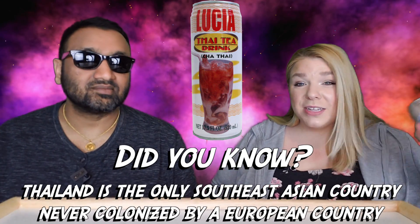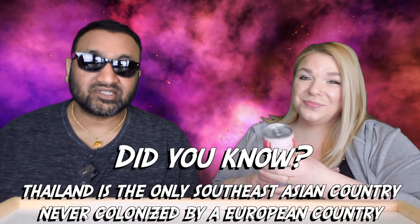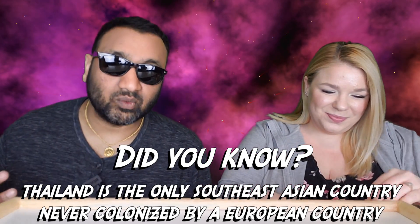This one comes in a big boy can. If you're new to our channel, basically we review everyday grocery items, so before you spend your hard-earned money, let us tell you if it's worth it.